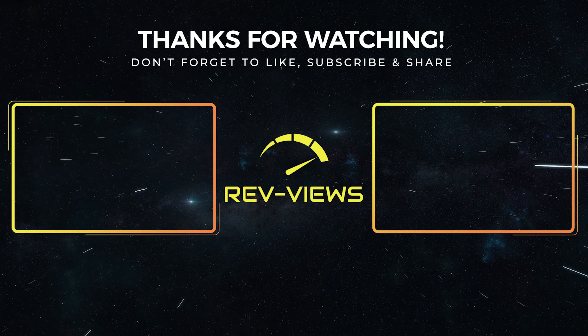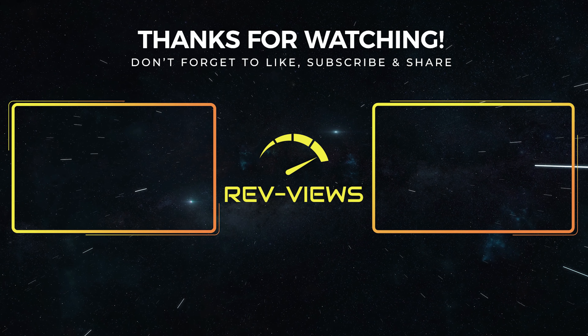Thanks very much for watching and as always, stay safe, have fun, and I'll see you on the next one.